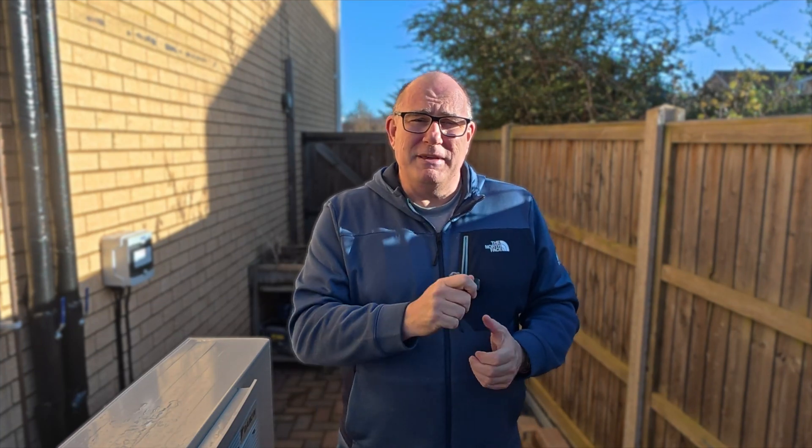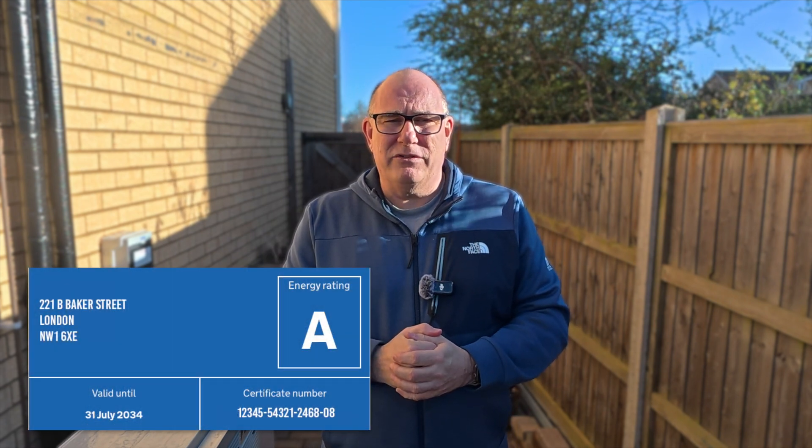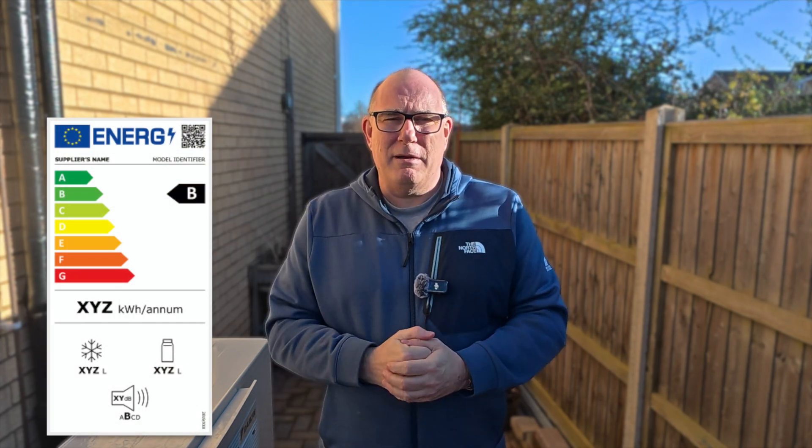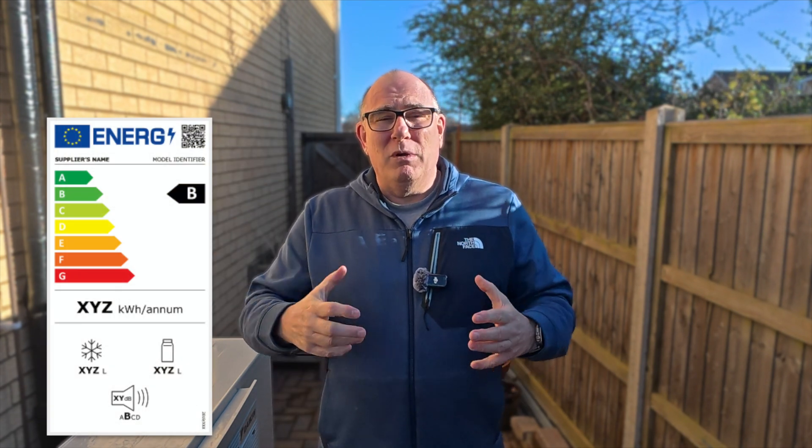Now let's talk about EPCs. EPCs are Energy Performance Certificates. These are required by the government when you're buying and selling houses. They're very similar to the certificates on the side of electrical appliances showing the A to G rating of how much energy that appliance uses — well, an EPC is the same thing but for your house.